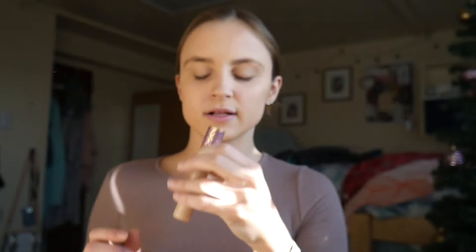I don't usually fill in my brows, so today I just comb them out because they are kind of bushy right now. Next I use the highlighter from the Tarte Goddess Glam Eye and Cheek Palette across the top of my cheekbones and down the bridge of my nose.